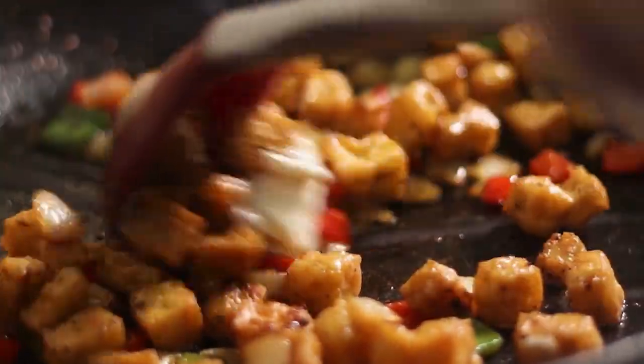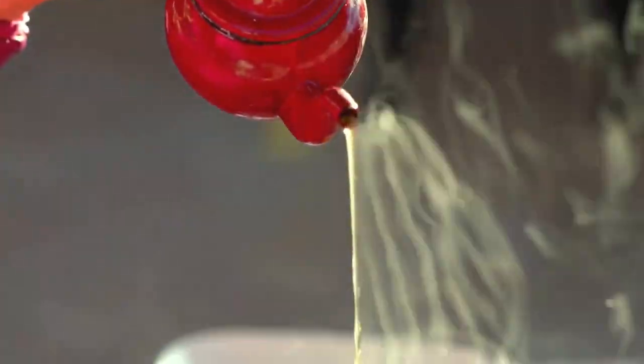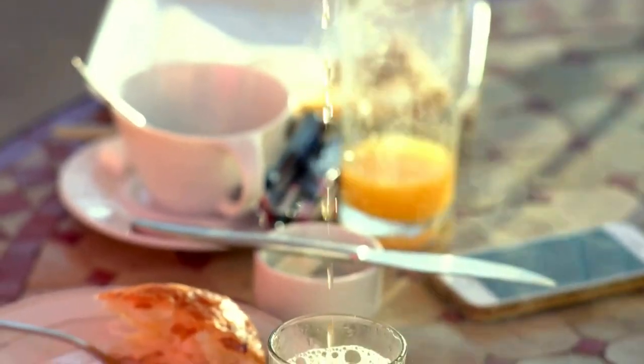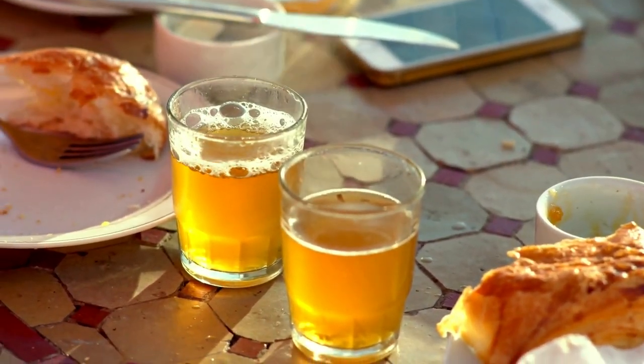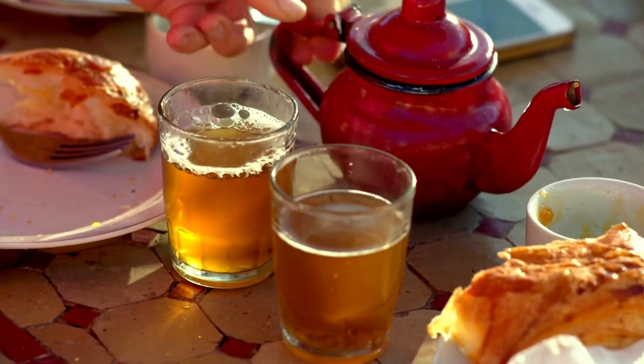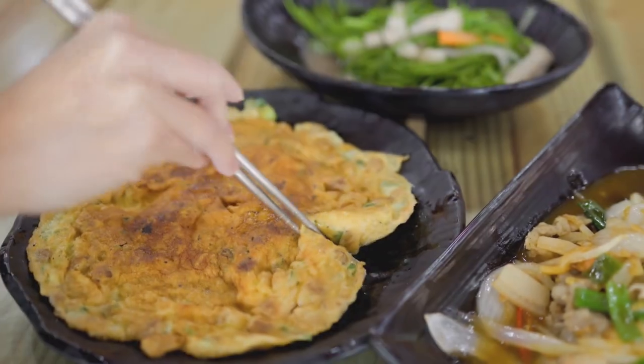Culinary Delights: Moroccan Cuisine. Indulge your taste buds with the flavors of Moroccan cuisine, from fragrant tajines and couscous to savory pastries and sweet mint tea. Visit local eateries and street food stalls to sample authentic dishes bursting with spices and fresh ingredients.